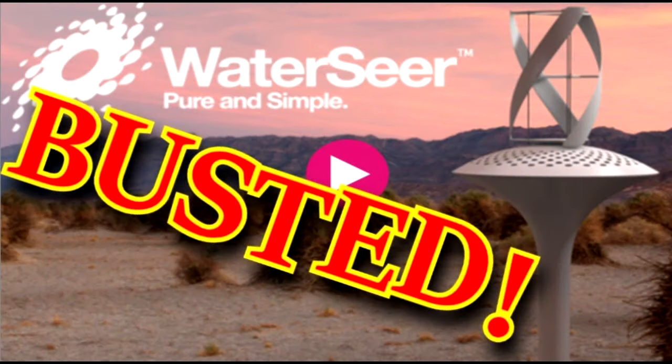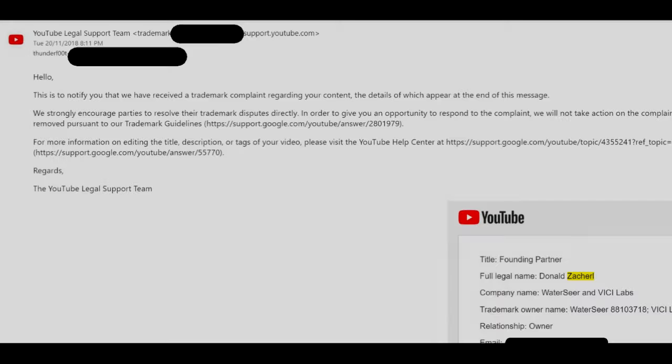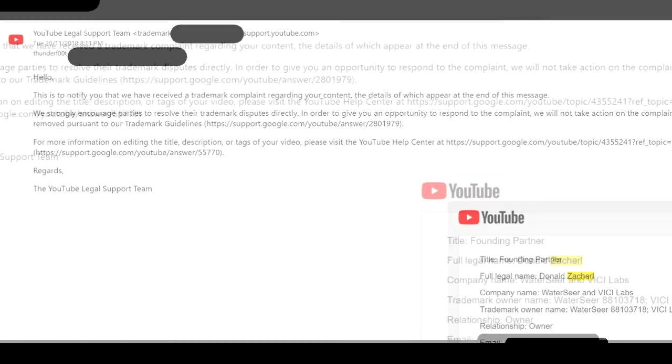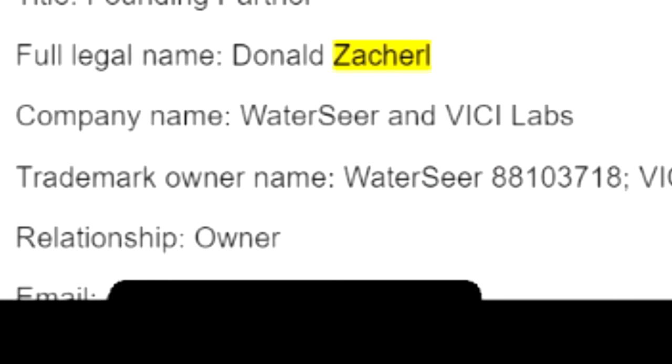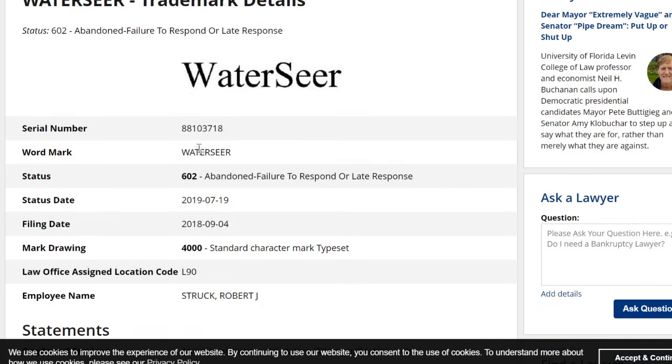There was some minor little trivial complaint about something called thermodynamics. And they even filed a trademark violation against the critic — it was in one of his videos. Let's look up that trademark and see how it's doing. WaterSeer trademark details. Status: Abandoned. Failed to respond or late response. And that was as of earlier this year.